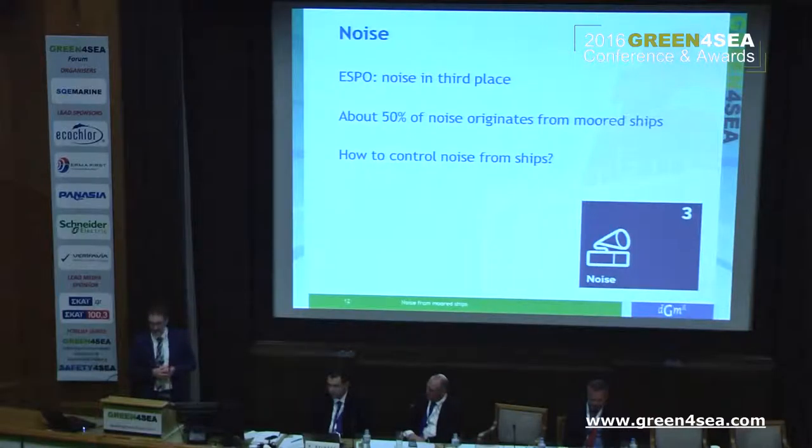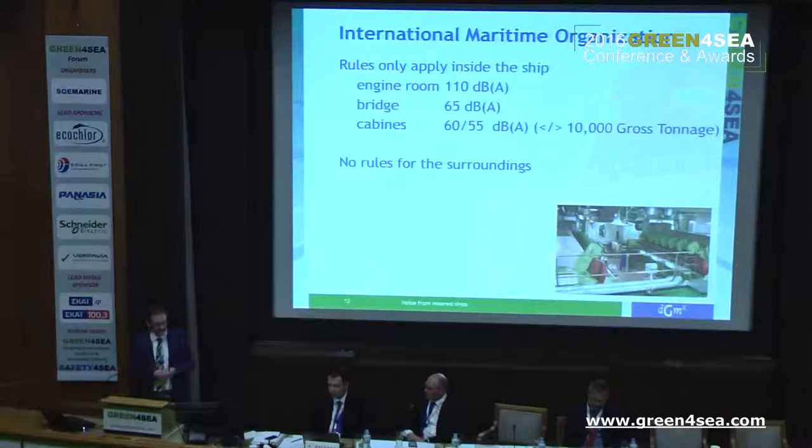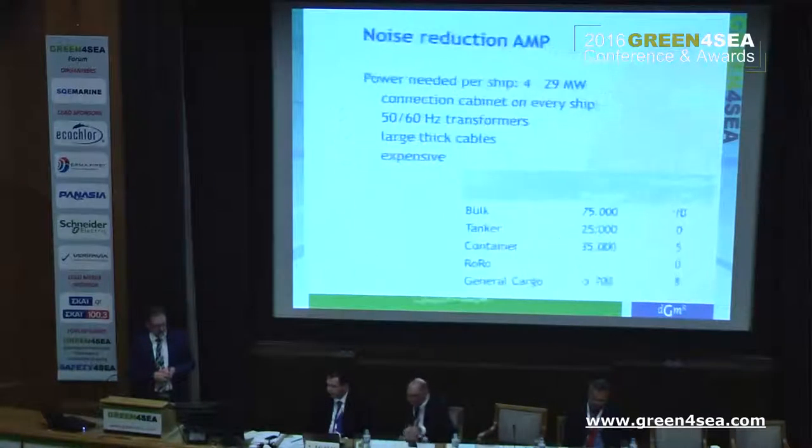So how to control this noise? That's the question, and that's where you come in — I want to ask you for your help. The IMO says something about noise: the engine room, 110 decibels; the bridge, 65; and the cabins, depending on the gross tonnage, 65 to 55. But there are no rules for the surrounding area — no rules for what comes out of the funnel or the ventilation system. That's something that should be incorporated as well.